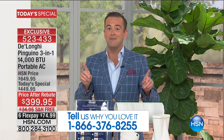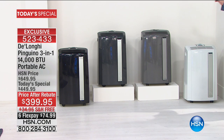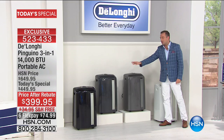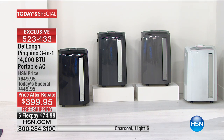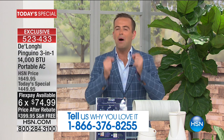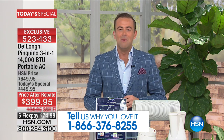More colors than ever before for your home: beautiful white, a brand new light gray, charcoal, and stunning black. All four are available tonight. We have flex pay and VIP financing. For customers who've bought DeLonghi's today's special from us over the years — we need your help. Please call in and tell America on this Memorial Day how amazing this product is: 1-866-376-8255.